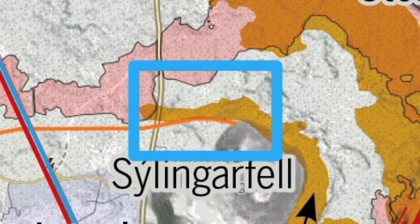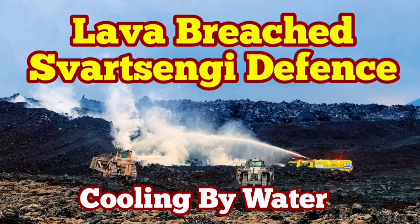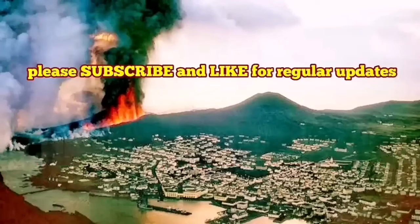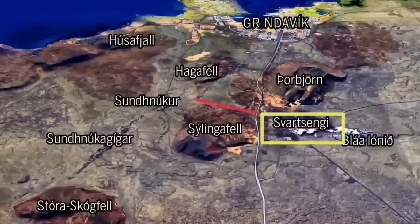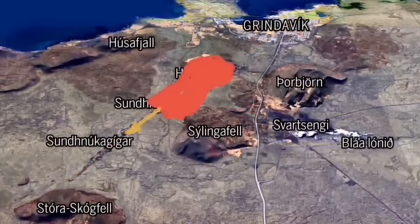This is where we had the experience of cooling down the lava in the past. As the world knows, Grindavík — the port town on Iceland's Reykjanes Peninsula — is in danger because of an imminent eruption that may cut through the town and reach the sea.